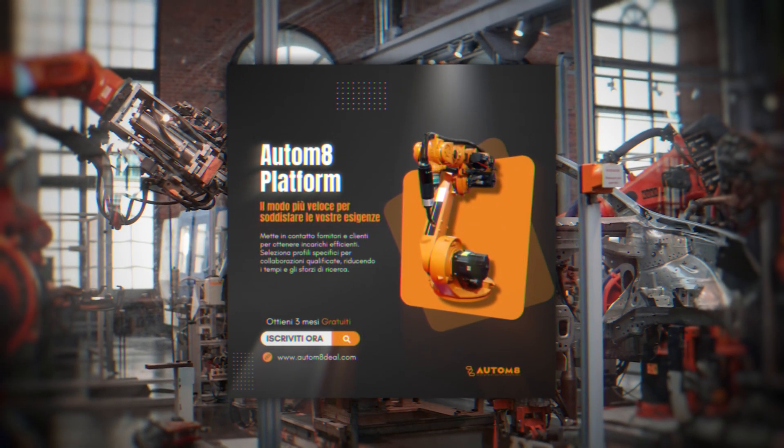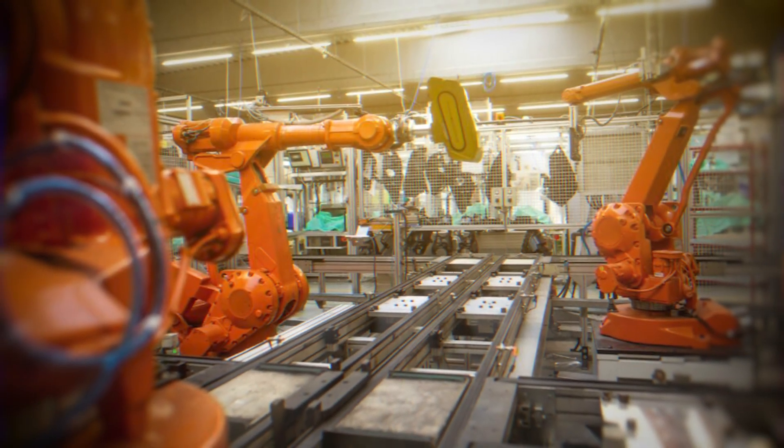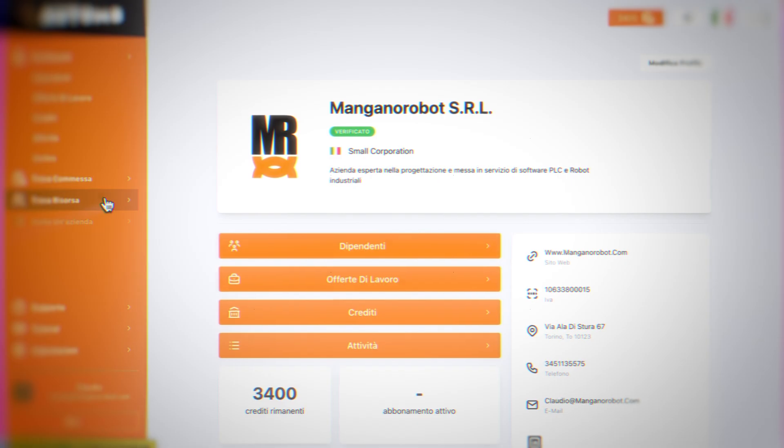If you want a job that challenges you, pays you well, and opens the door to global opportunities, look no further. Looking for a robot or PLC programmer? With Autom8, find top automation talent in under three minutes. Hiring skilled engineers and innovators is now just one click away. Join now!